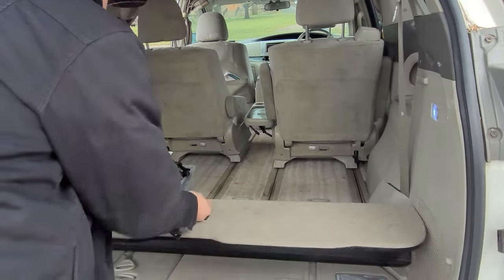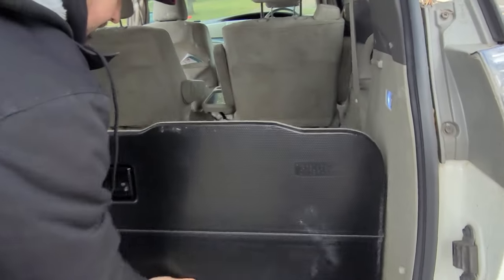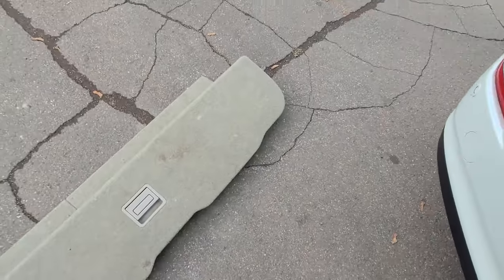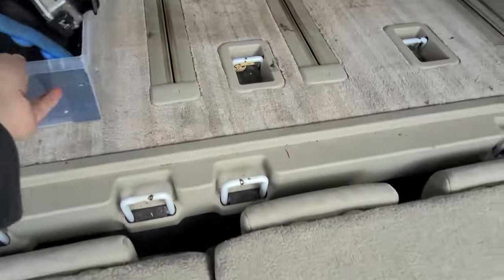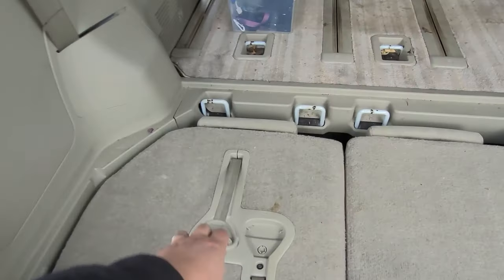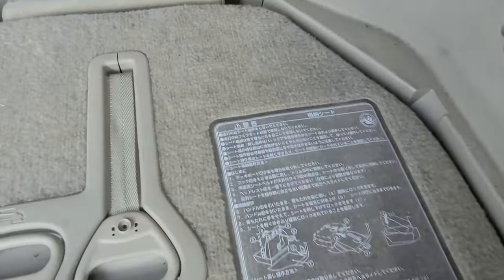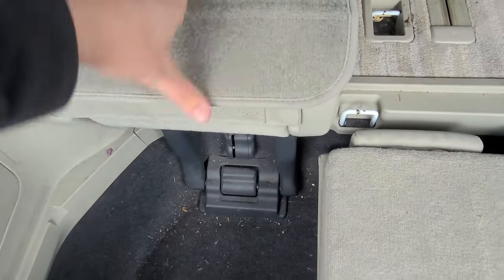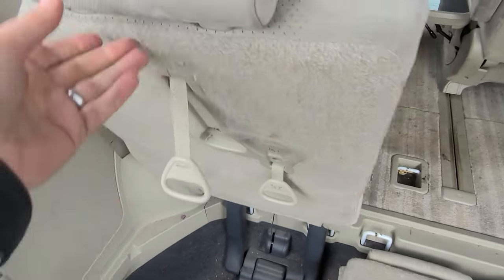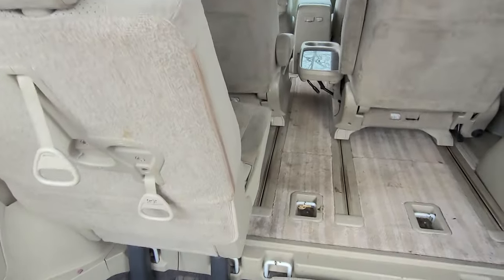The third row is stored under here. You just lift the floor panel out, fold it up, and the seats deploy with headrests and everything. Then you pop the floor back in — the seats fold up inside the floor.